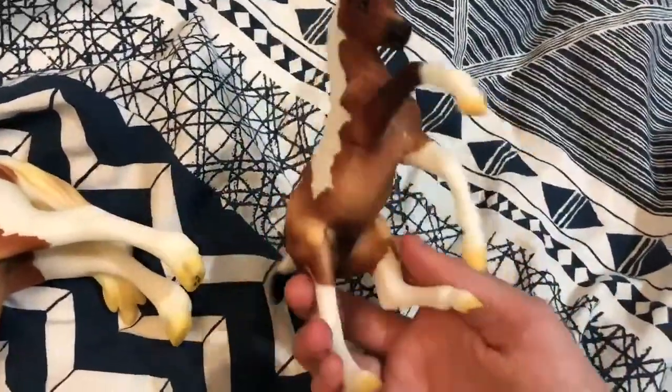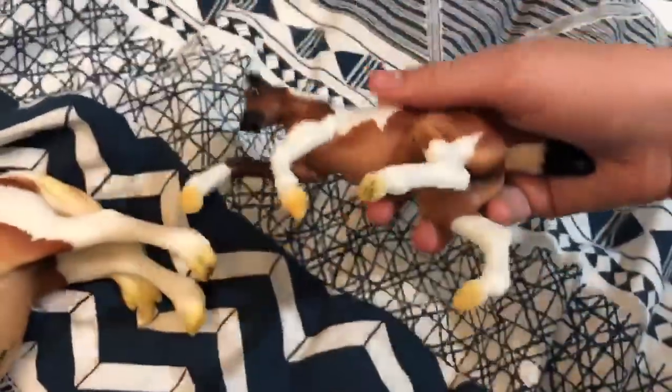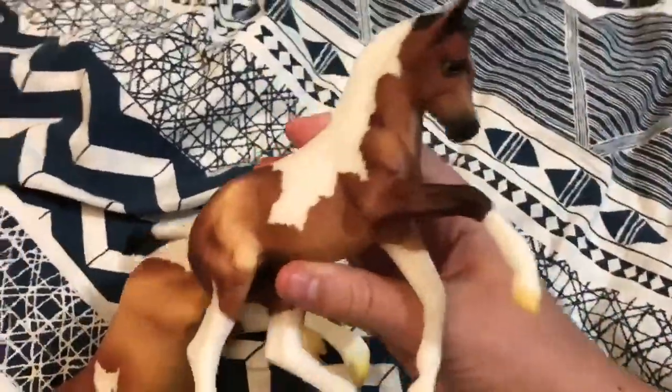Here is her little bull, Beltane. He's just even cuter. He does not have the stamp on his belly but he is tiny and adorable and I love him so much.